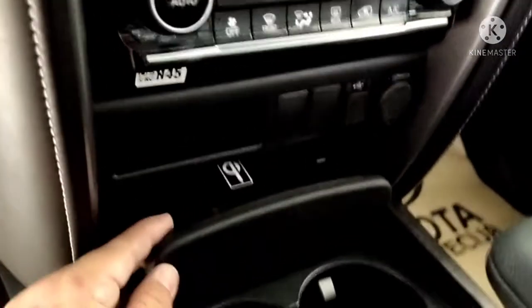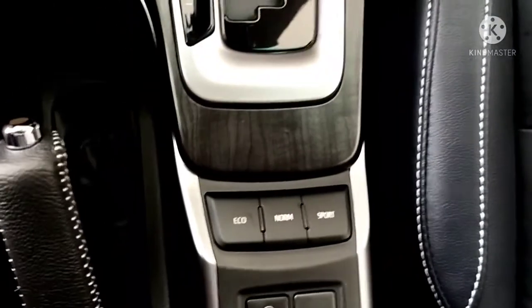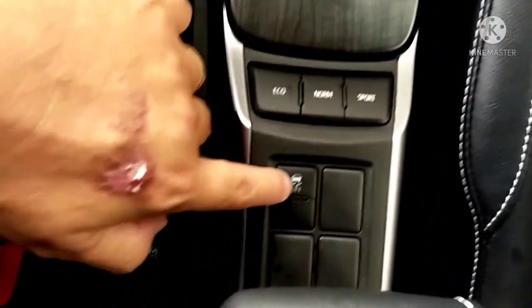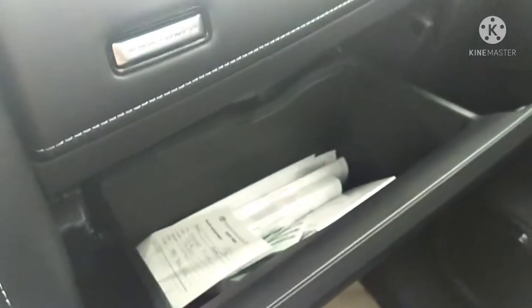There's also a cup holder — good for two cups for your coffee or water. On this side, it's an automatic transmission. What I like about the new Toyota Fortuner is it has different drive modes: Eco mode, Normal mode, Sports mode, and traction control. And this is their glove box — it's spacious.